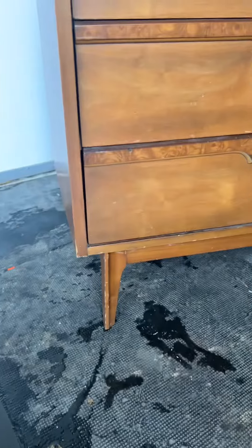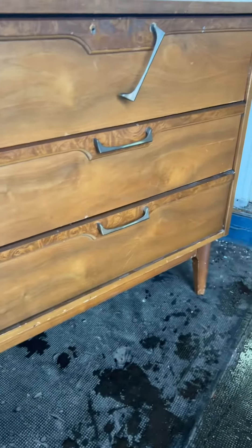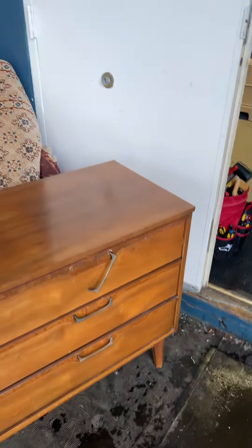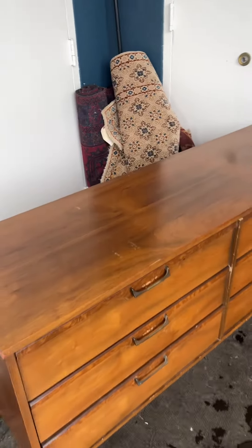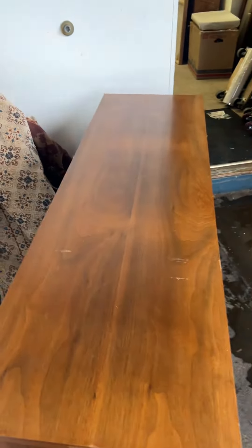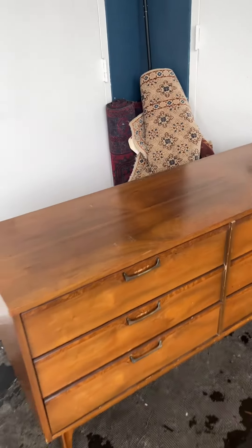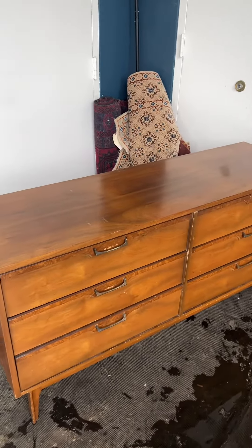Nice little tapered legs. You can see all this damage right here, but it'll clean up very well. I'll make a separate video on how this cleans up. Unfortunately there's no maker's mark, but I think it's one of those higher-end mid-century modern designs. It's a very cool dresser and I'm glad to have found it.